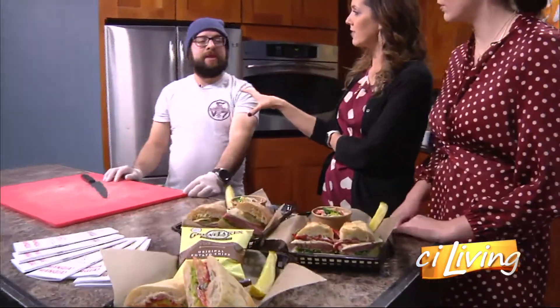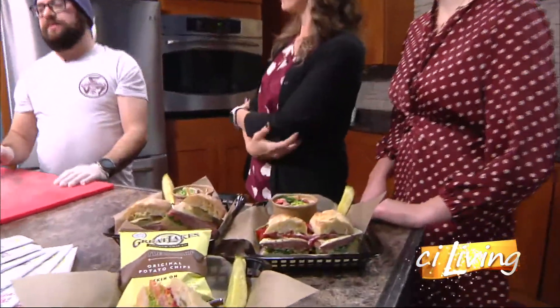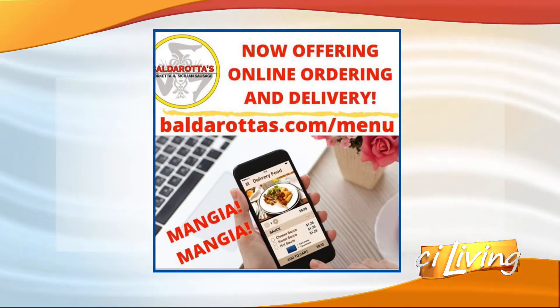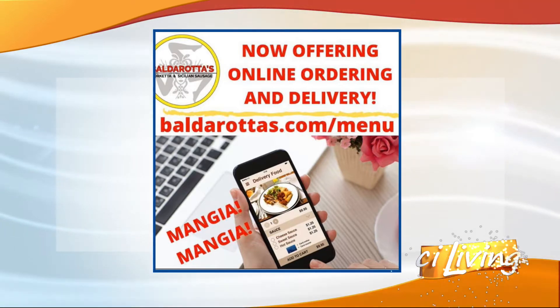Talk to me quickly about ordering online and having delivery. You can go to our website and hit the menu link on there — you can get delivery. We're only doing evening hours at the moment. We're trying to ease into it and test it out, since lunch is very busy for us, so we're going to do evenings.